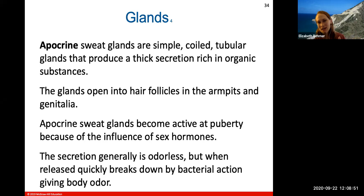The apocrine sweat glands are also simple coiled tubular glands, but they produce a much thicker secretion rich in organic substances. These glands open into hair follicles in the armpits and genitalia. The secretion is generally odorless, but when released, it can quickly be broken down by bacterial action, which produces body odor. Apocrine sweat glands become active at puberty due to the influence of different sex hormones.